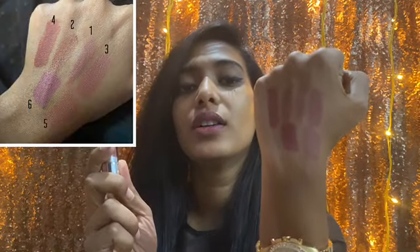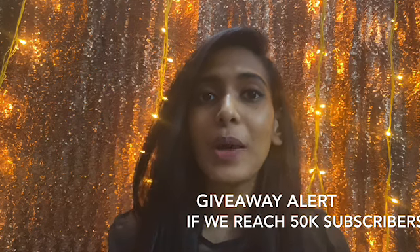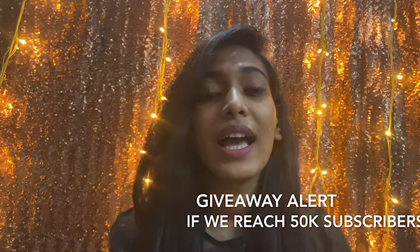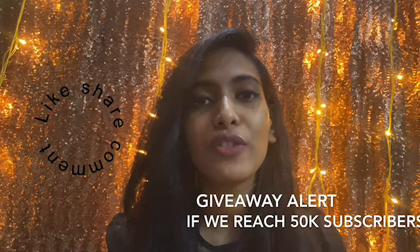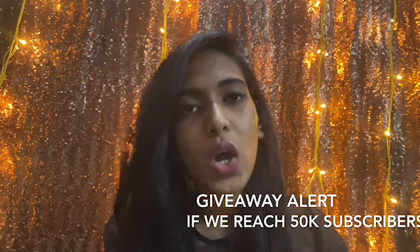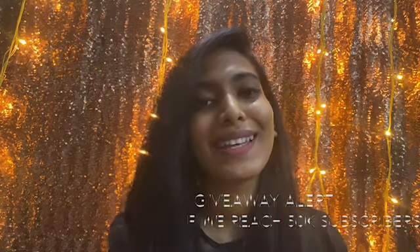I'll insert a picture of the hand swatches so you can see all of them together. That was my top six nude lipsticks — I hope you enjoyed the video. Now for the giveaway: if we reach 50K subscribers by the end of this month, I'll be doing a huge makeup giveaway and one of you will have a chance to win it. Please subscribe if you haven't already, share with friends and family, and like my videos. I'll mention the giveaway rules in the description below, along with all product details and links. See you soon in the next video — stay safe, bye bye!